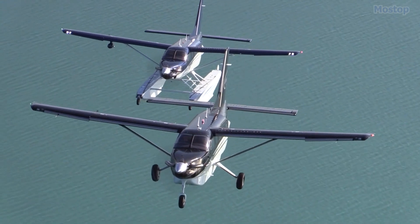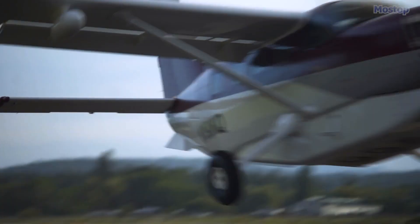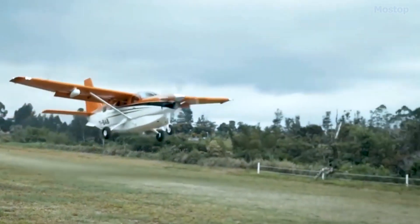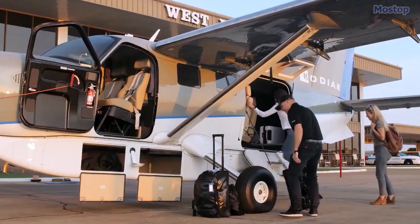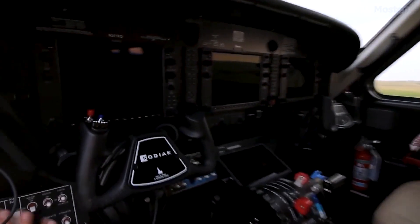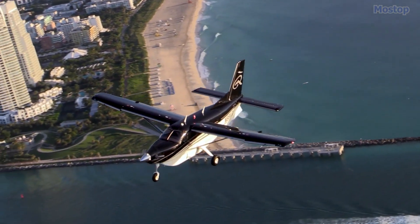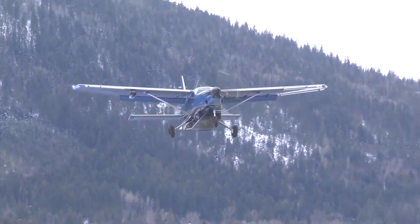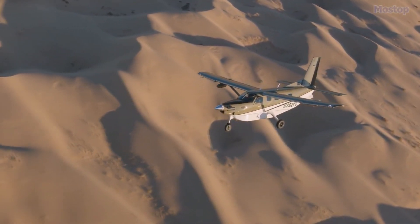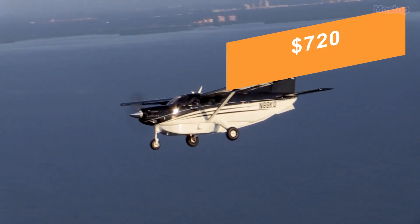Powered by a single PT6A-34 engine producing 750 horsepower, the Kodiak 100 can achieve these short take-off distances even with a heavy cargo payload or up to 10 passengers. Its advanced G1000 avionics system enhances situational awareness and reduces the pilot's workload, providing excellent navigation assistance. The Kodiak 100 is also cost-effective, priced at $1 million with an operational cost of just $720 per hour.